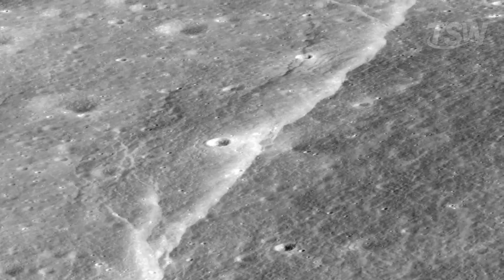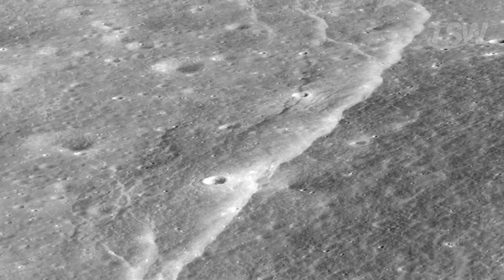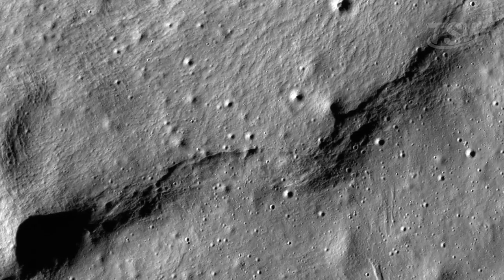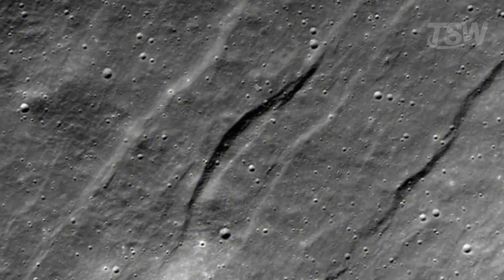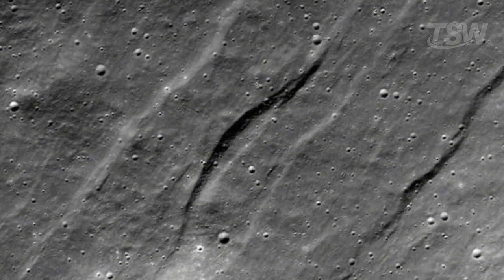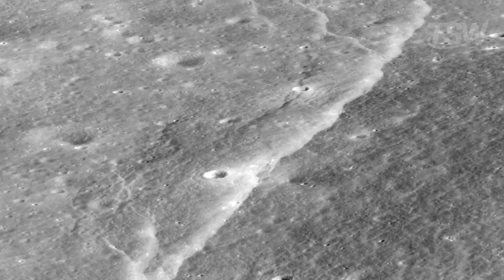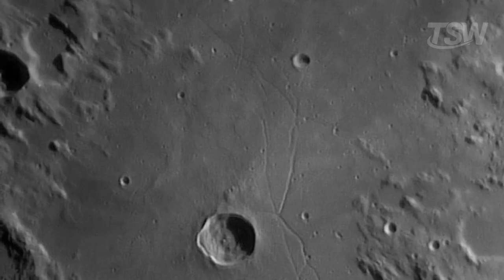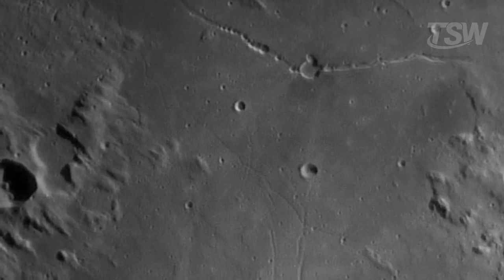And these structures aren't just ancient scars from a violent past. Recent images captured by ultra-high-resolution cameras sent into lunar orbit show that many of these fissures are geologically young. That's revealed by an important detail: the absence of craters on top of them. Since the Moon has no atmosphere, there's no wind, rain, or any type of erosion that could erase surface marks. Craters, once formed, stay visible for billions of years. So if a crack cuts through a region without any overlapping craters, that's a clear sign the crack appeared later.